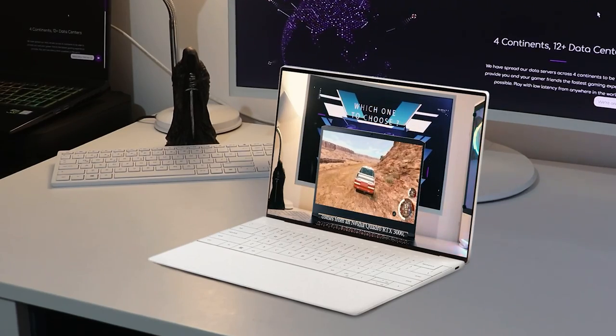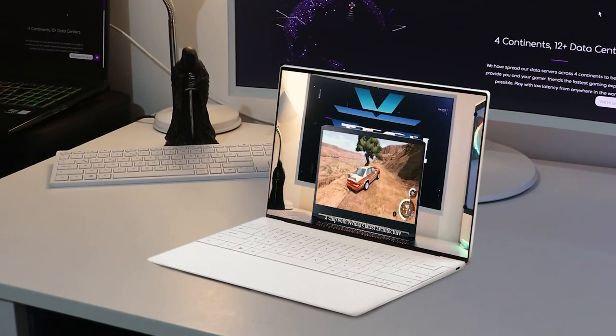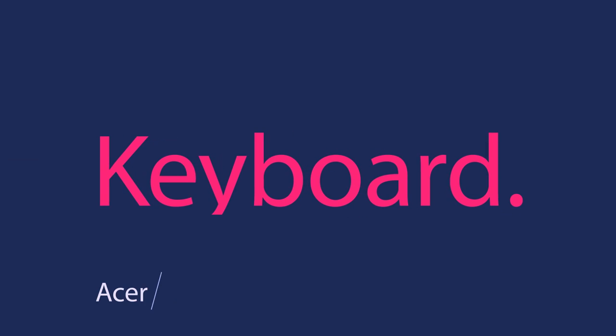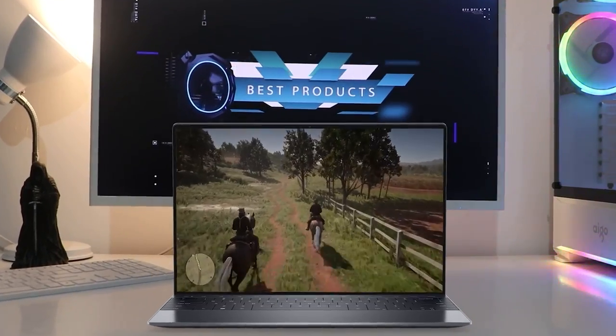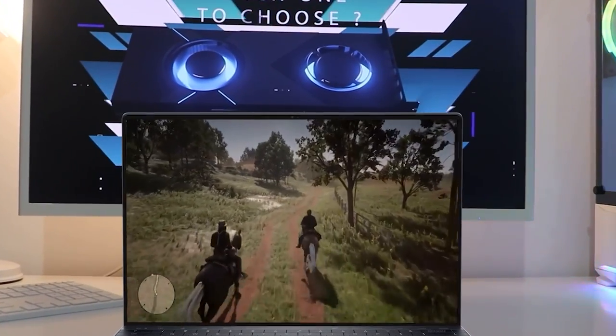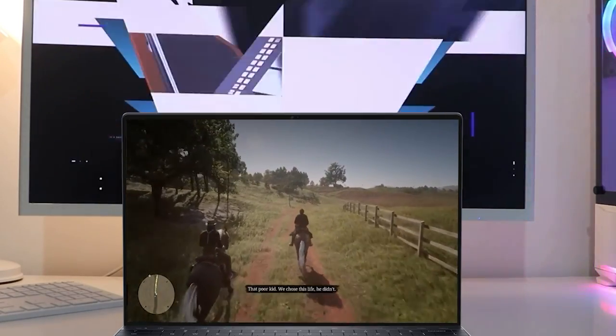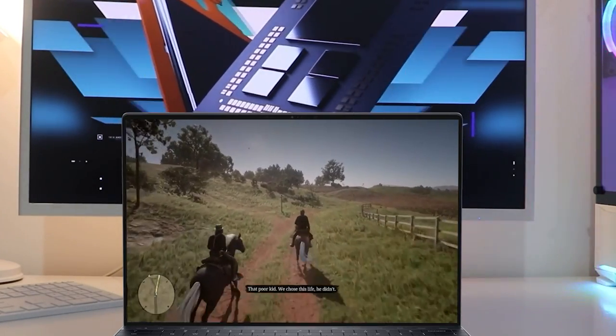It uses the same kind of HD model with support for Windows Hello that was implemented on the XPS 13 9310. It does the job but with rather washed-out image quality. There's also a fingerprint sensor implemented on this series in the top right corner of the keyboard deck. The keyboard is entirely different from any other keyboards in the laptop space available right now.